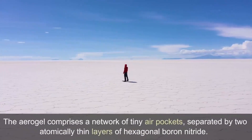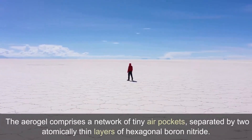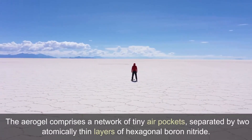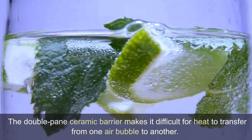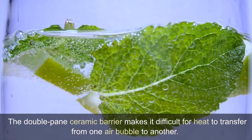The aerogel comprises a network of tiny air pockets, separated by two atomically thin layers of hexagonal boron nitride. The double-paned ceramic barrier makes it difficult for heat to transfer from one air bubble to another.